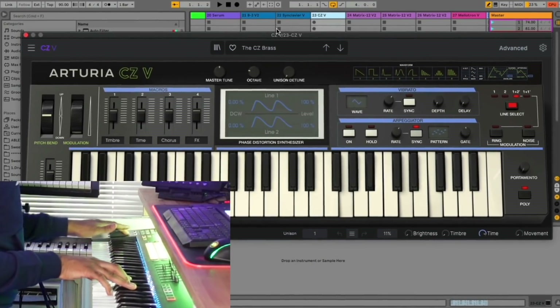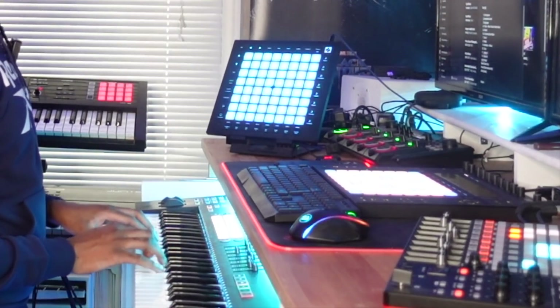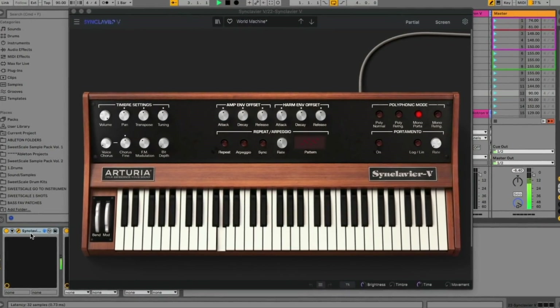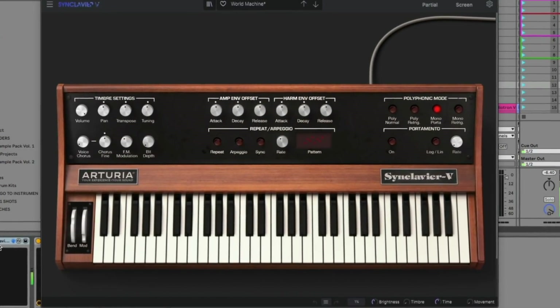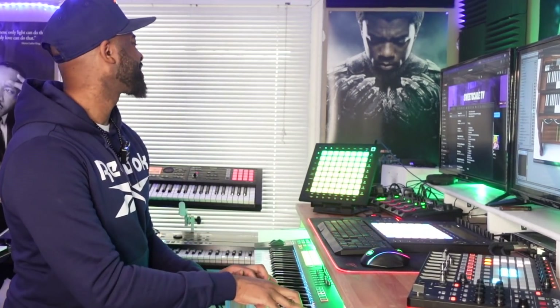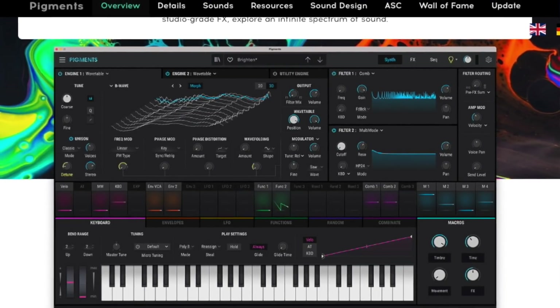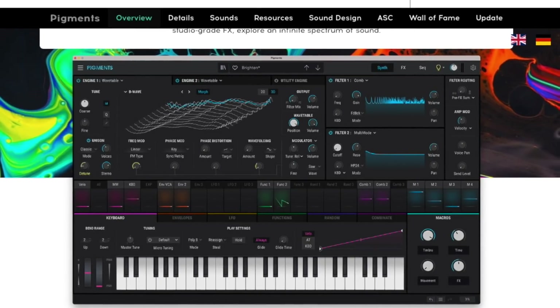The V Collection also has the Synclavier, and there's a lot you can do with Pigments — it's not just a VST for playing presets, you can sound design with it too. I actually did a video on my favorite Pigment sounds as well. Arturia really good job stepping it up — I definitely love using your instruments.